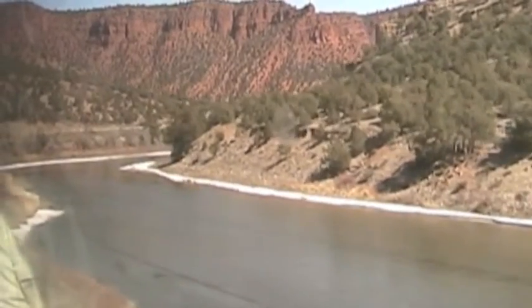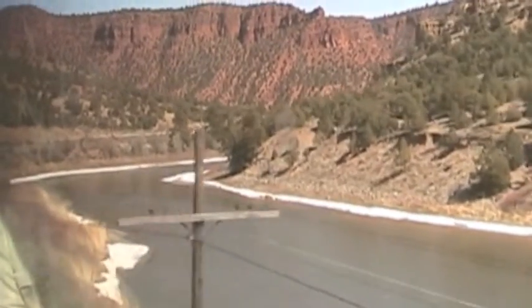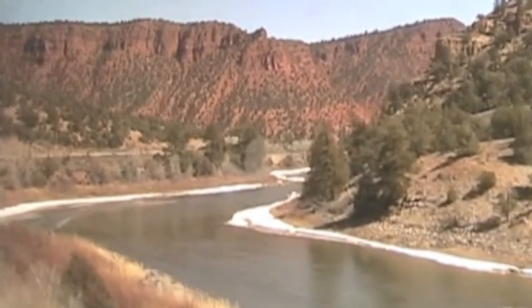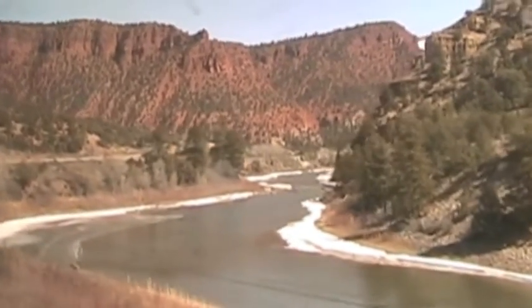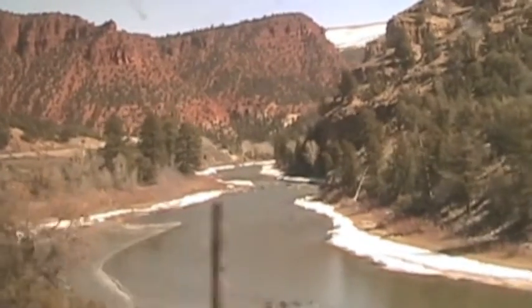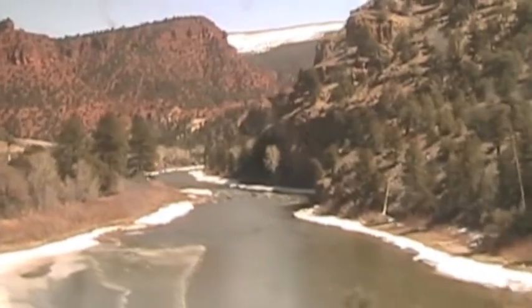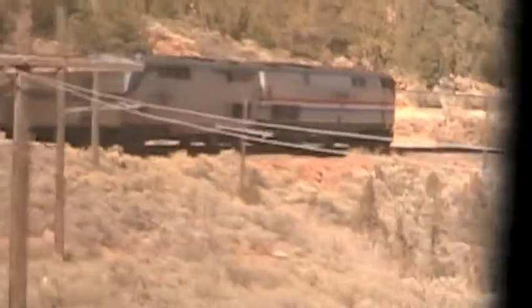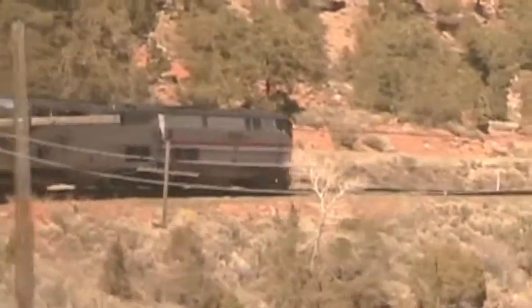At this elevation, you can see ice forming on the edges of the river. One of my favorite views is of the train itself.